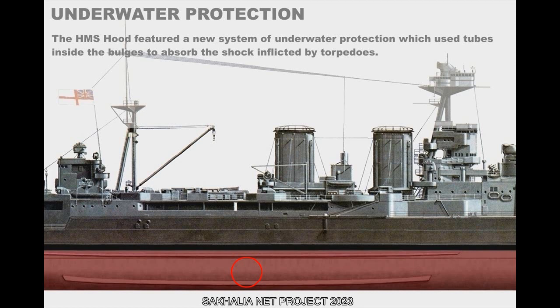The HMS Hood featured a new system of underwater protection which used tubes inside the bulges to absorb the shock inflicted by torpedoes.